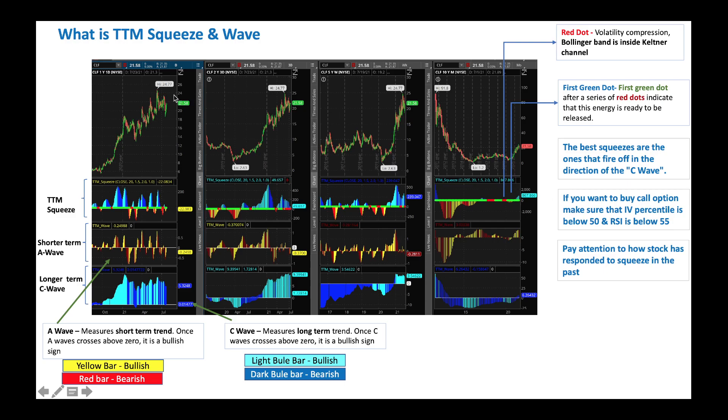I have a chart of CLF here to illustrate how TTM Squeeze works. At the top, I have a one-year chart. It's always good to look at a multi-period chart. I have a one-year one-day chart for shorter term indications, a two-year three-day chart for a longer term picture, a five-year weekly chart, and a 10-year monthly chart for the longest term horizon.